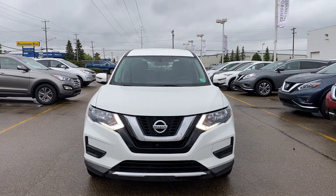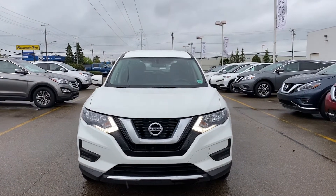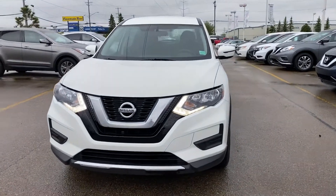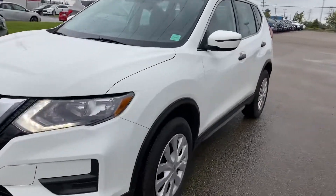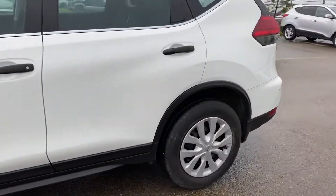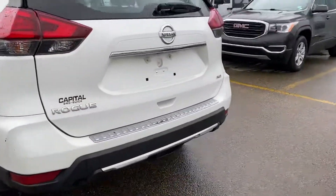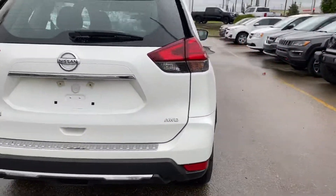Hi there, my name is Azzy Muzer from Capital GMC Buick in Edmonton, and right in front of me is the 2017 Nissan Rogue. I'm just going to do a quick virtual tour for you on this Nissan Rogue and give you some feedback. It's in a really amazing condition.